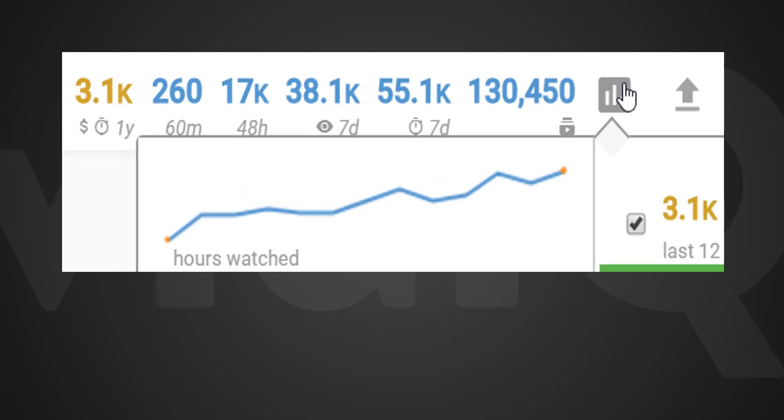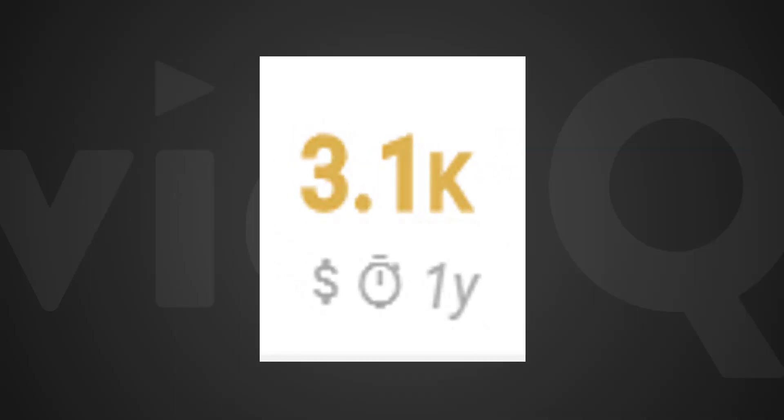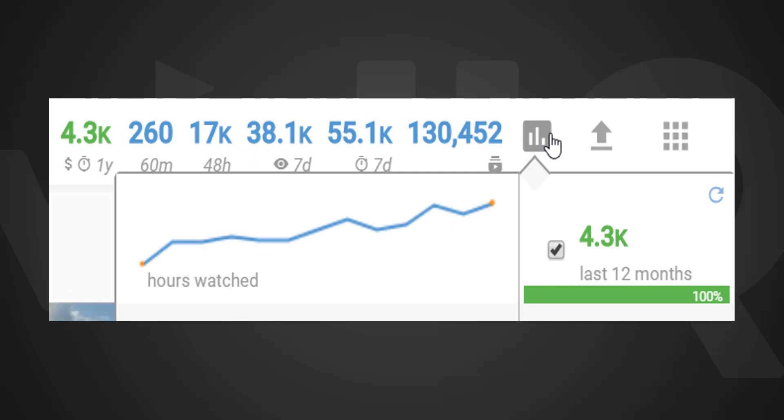So what happens when you surpass 4000 hours of watch time over 12 months? That analytic will turn green to indicate that you have surpassed YouTube's requirements, and you'll reach 100% on our progress bar.